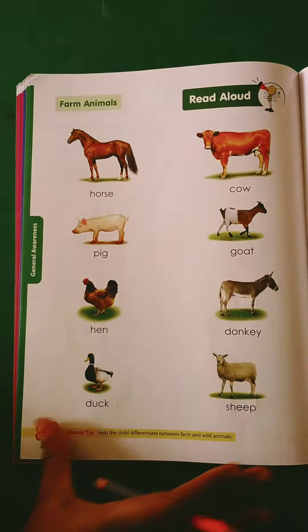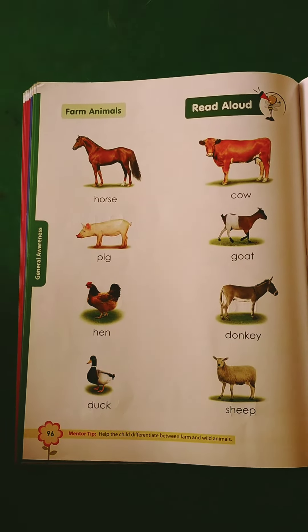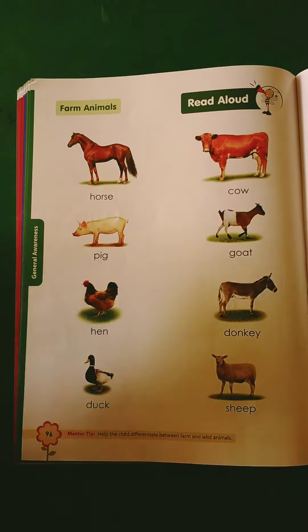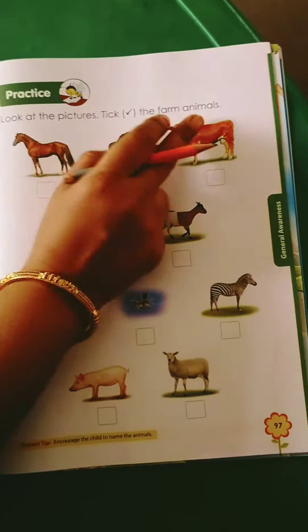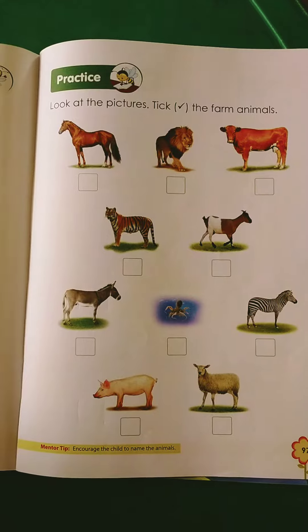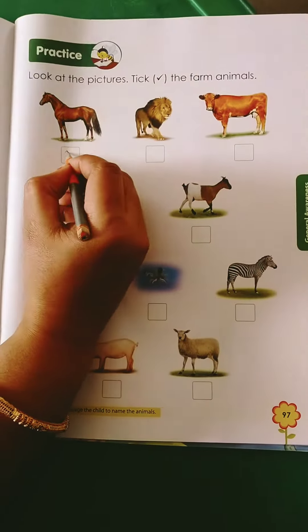Now look at the picture and tick the farm animals. These farm animals you have to mark in the picture. First, horse — this is a farm animal so you have to tick it.